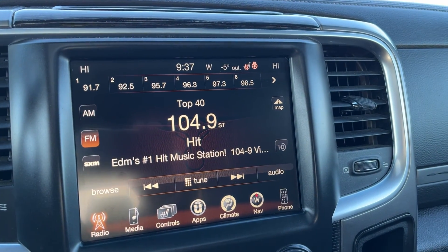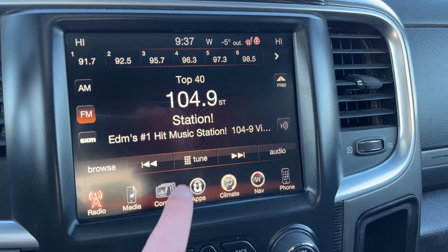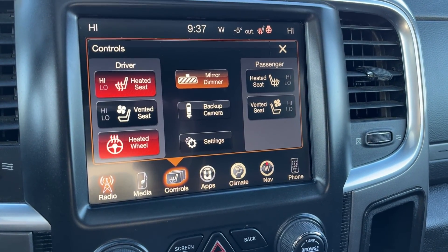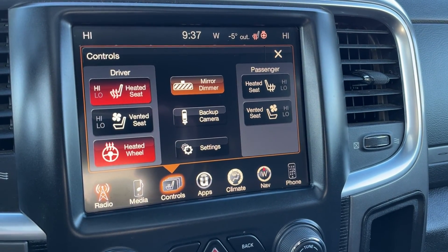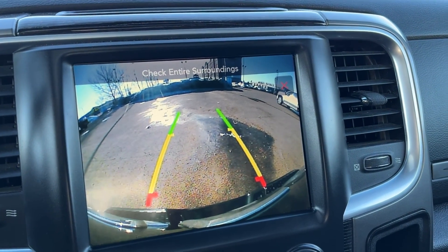Moving to our infotainment system in the middle we have AM, FM, Sirius XM and Bluetooth media. For our controls we have a heated and vented steering wheel for the driver side, heated seat and vented seat for the passenger side, mirror dimmer as well as our backup camera.